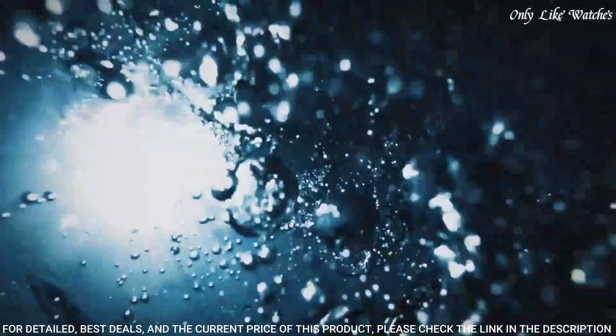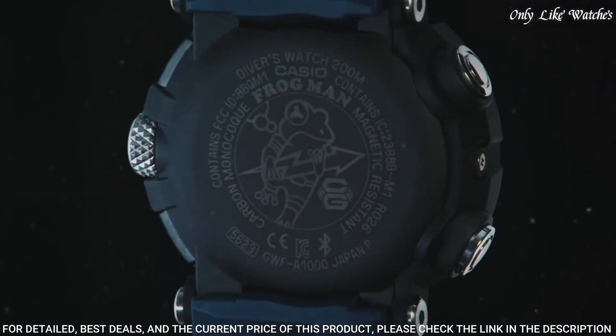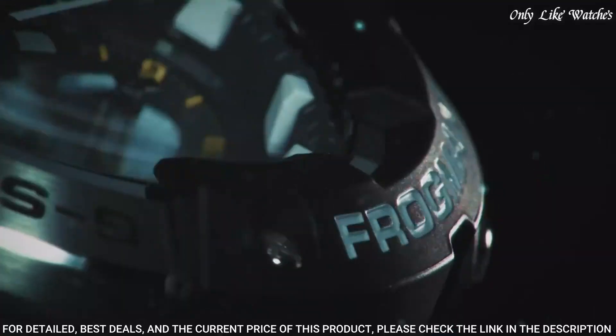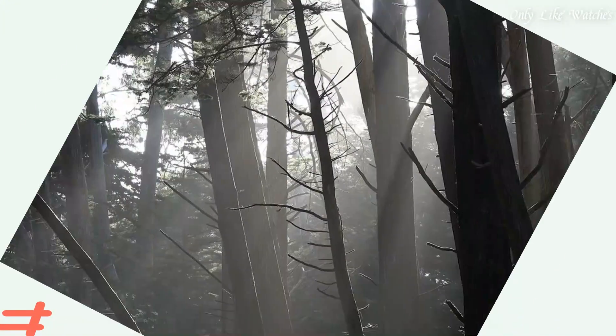The following features are equipped: glowing hands, glowing markers, screw-down crown, anti-magnetic, radio controlled, Bluetooth, dual time, chronograph, countdown timer, alarm, date, day, perpetual calendar, backlight.